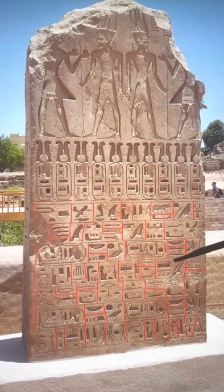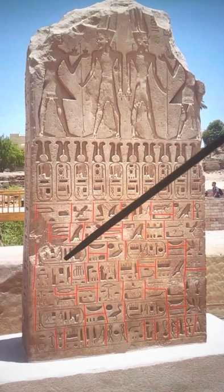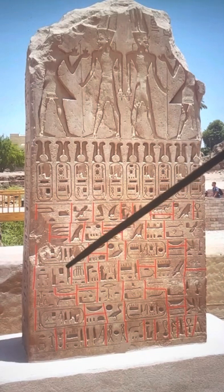So you have: he who has made the monuments for his father, Amun-Ra, who is the king of the gods, who is foremost of Ipet-Hut. This is referring to Karnak — that's the ancient name of Karnak, which is Ipet-Hut.